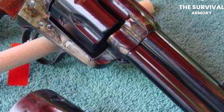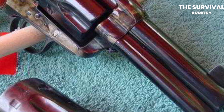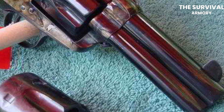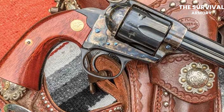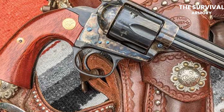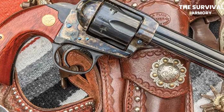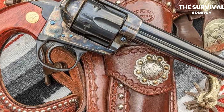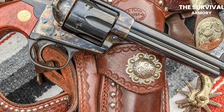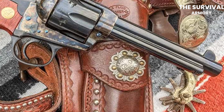This revolver is chambered in .45 Colt, which is well-renowned for its stopping power and accuracy. The .45 Colt cartridge is also versatile, which makes it suitable for a wide range of applications. The grip design is unique and very functional. The Balie grip was originally designed by Colt and is known for its comfortable and ergonomic shape. The Cimarron Thunderer Balie also features a blued or nickel-plated finish, a fixed-blade front sight, and a rear sight that's adjustable for windage and elevation.